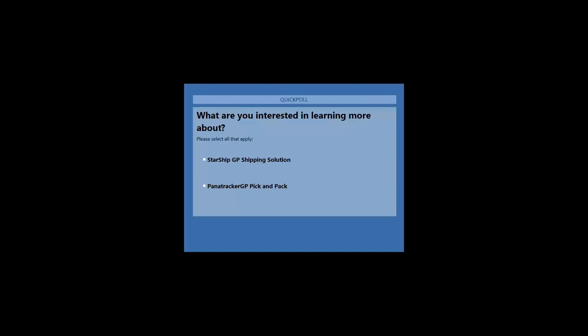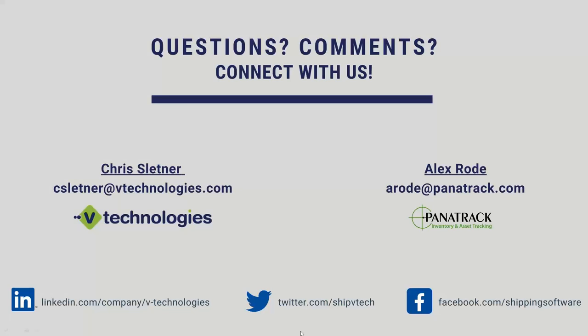Caroline closes the poll, thanks all respondents, and notes that the webinar has been recorded and will be shared with attendees to forward to other team members. Chris and Alex's contact information is displayed on screen. Caroline thanks Chris and Alex for demoing these solutions and wraps up the webinar.